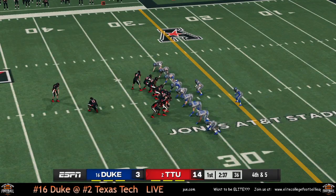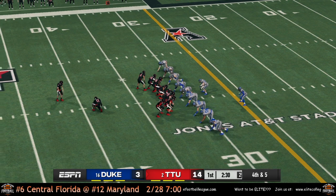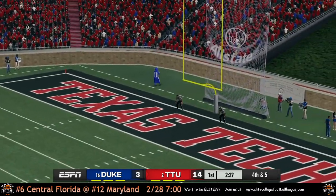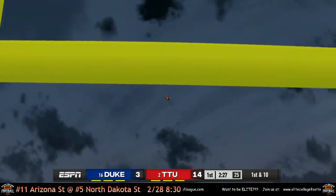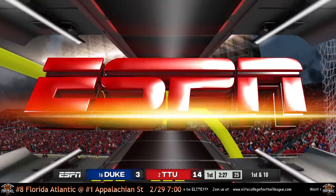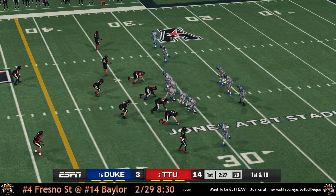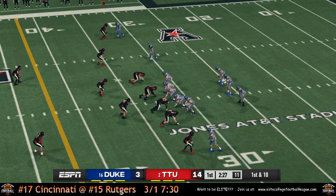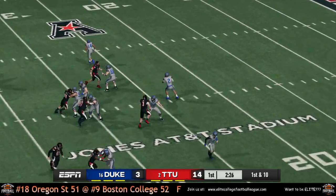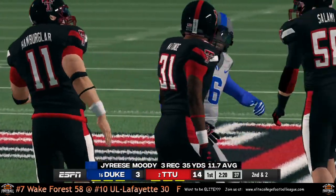Duke gets the ball back — CJ Jones hits Moody for an eight-yard gain on the play, bringing up second and two. CJ Jones comes out looking like he's going to hand it off but keeps it over the middle — Dante Chambers for his first catch of the game, four yards. The 30-mile-per-hour wind doesn't help. Texas Tech defense gets to him, sacks him for a loss of seven.